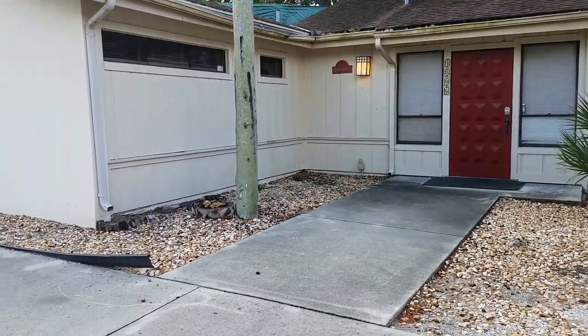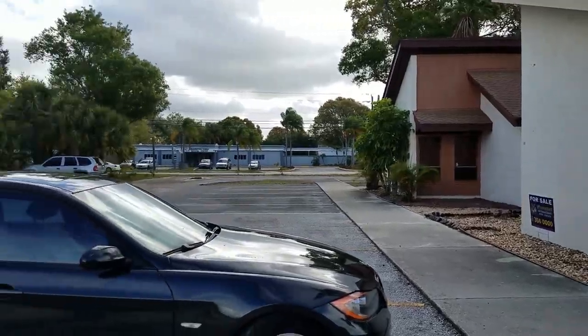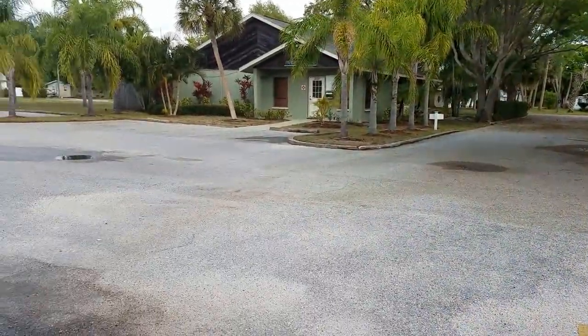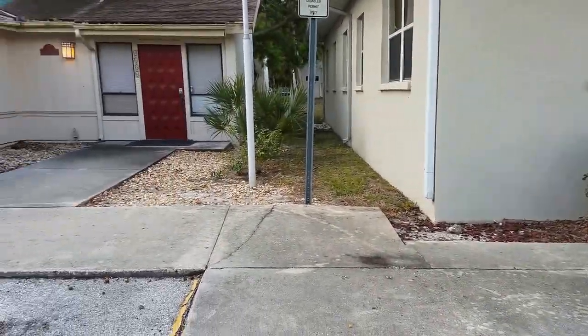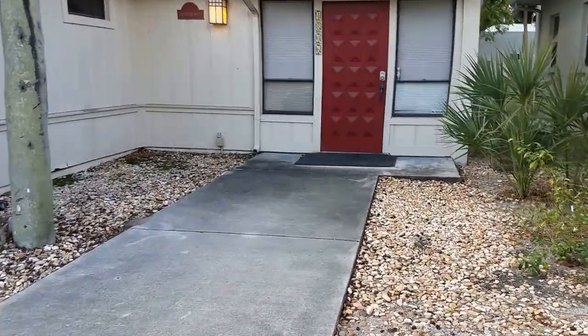This is a walkthrough video of 4806 26th Street. We are located in the Parkwood Professional Center, which is an office condo development. This is a standalone office building of 2,000 square feet consisting of five offices and a reception.